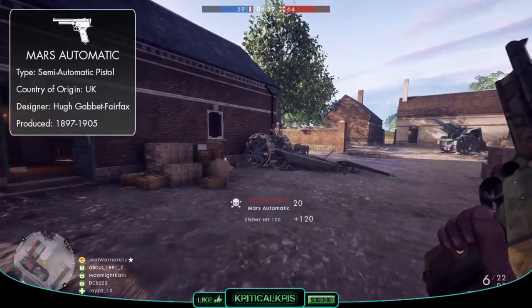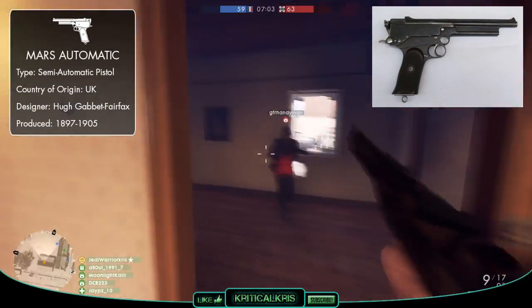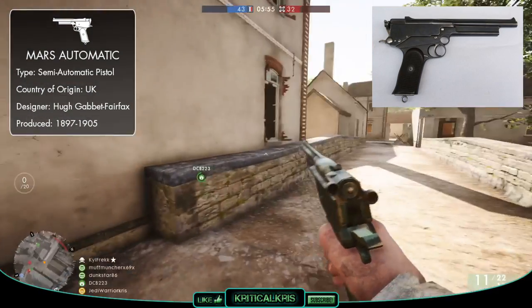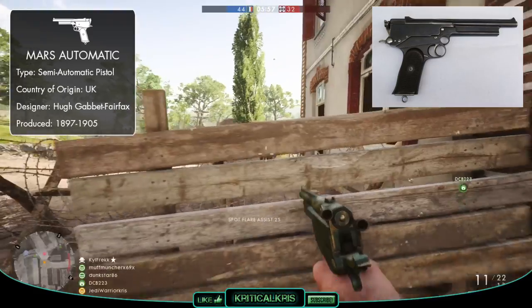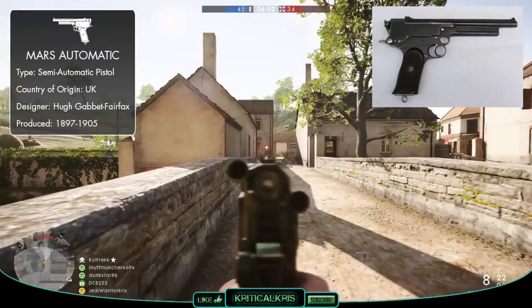So right at the very end of the 19th century, English inventor Hugh Gabbitt Fairfax decided to design the most powerful semi-auto pistol in the world — well, for its time anyway. And in 1897, the insanely powerful Mars Automatic pistol was first created in collaboration with the British revolver manufacturer Webley & Scott.